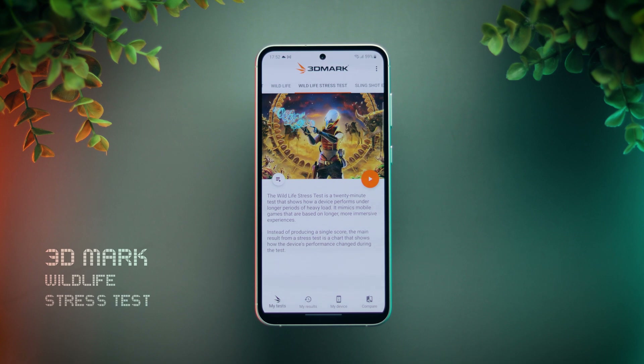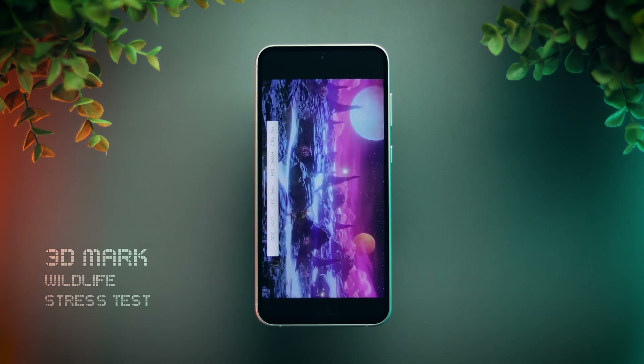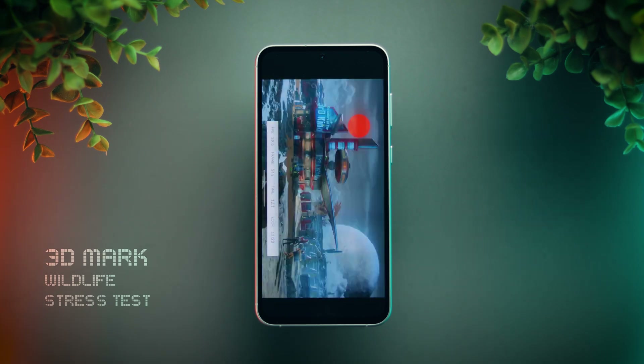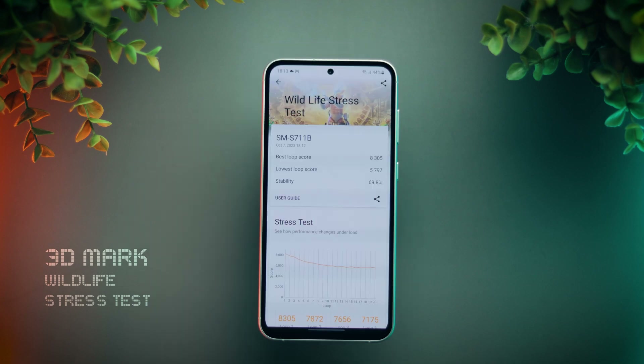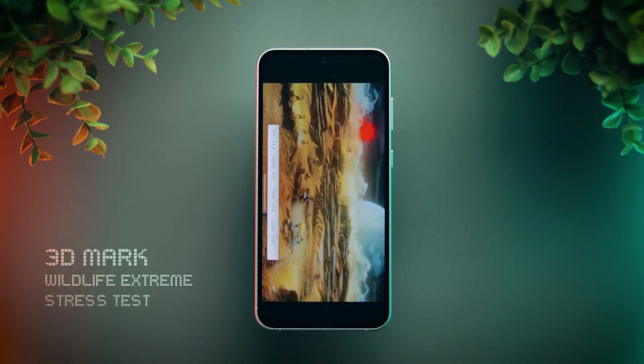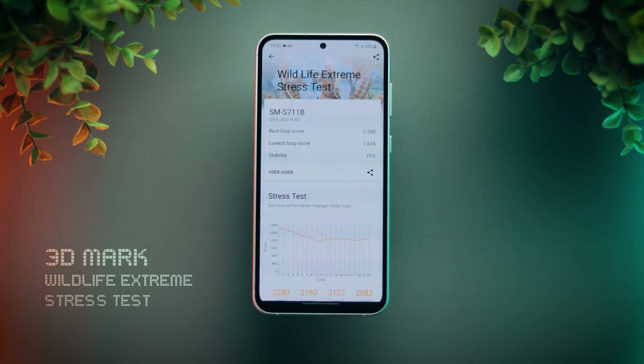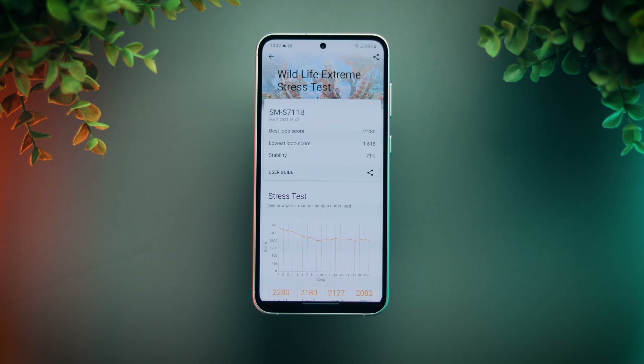Finally, the last and maybe the most important gaming benchmark: 3DMark. Let's start with the Wildlife stress test, which runs for 20 minutes. The highest score is 8,300, which is about 15% lower than Snapdragon 8 Gen 1, which scores above 9,500 points. However, the stability is 70%, which is pretty good for a flagship-grade chip. In the Wildlife Extreme stress test as well, the score is about 10 to 15% lower than Snapdragon 8 Gen 1, and the stability is a good 71%.